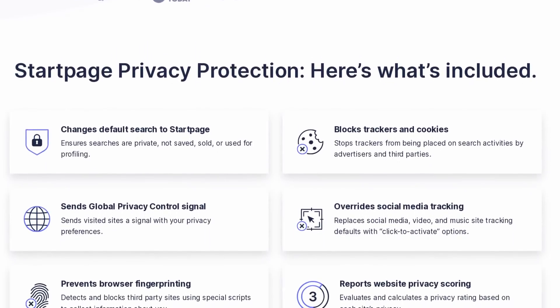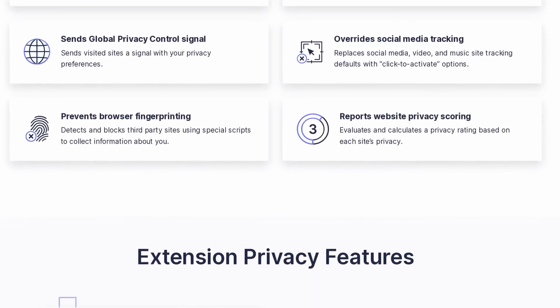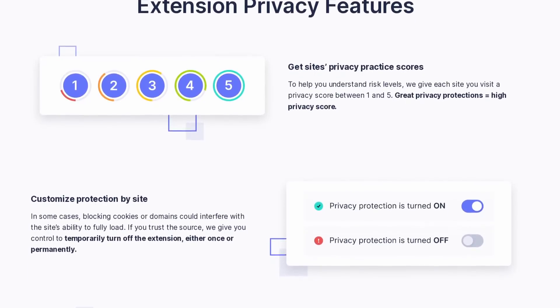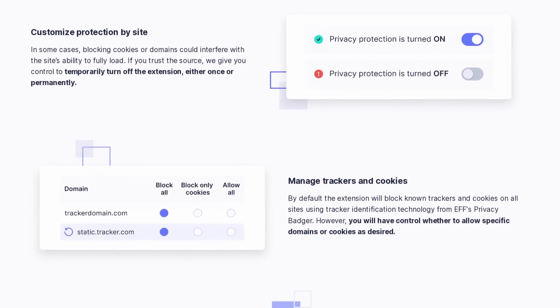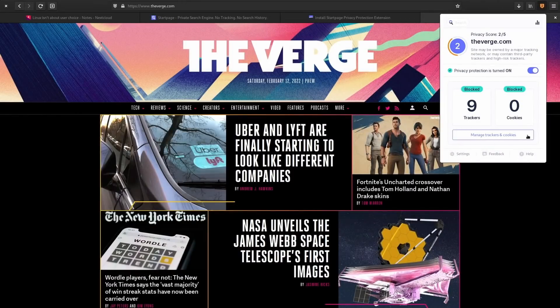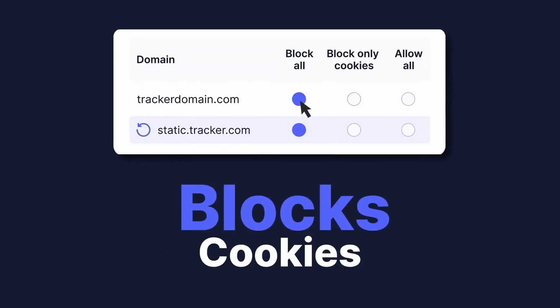What it does is simple. It will set your default search engine to Startpage, but you can still change that back if you prefer another private search engine. It will send do-not-track signals to all websites you visit. It will block any third-party tracking script, and it will replace all social media, video, and music site tracking with click-to-activate controls. On top of that, it will display a privacy rating for each site, based on its behavior before everything was blocked.